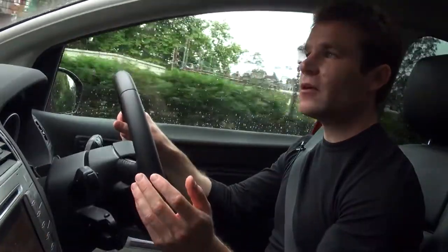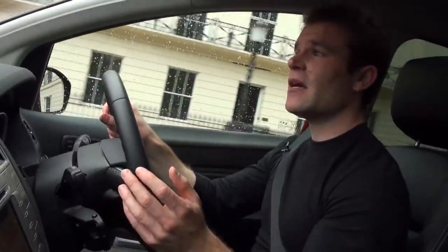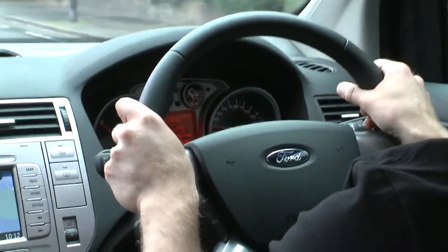The Cougar is quite stiffly sprung but the ride doesn't crash through potholes and over speed humps, and there's very little body roll when cornering. The steering is light but it offers plenty of feedback through the wheel, and the brakes performed excellently in our tests.